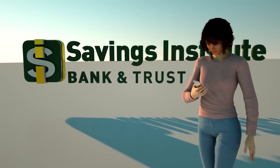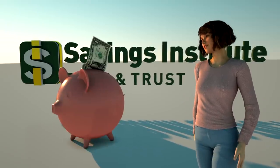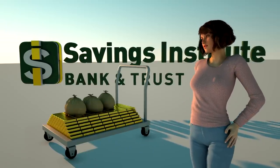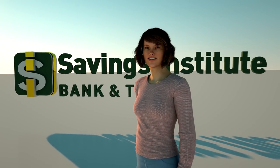You already know that you can use online banking from Savings Institute Bank and Trust to check balances, make transfers, and pay bills. But there are a lot of other great benefits that you might not be aware of. Let's get to know them.